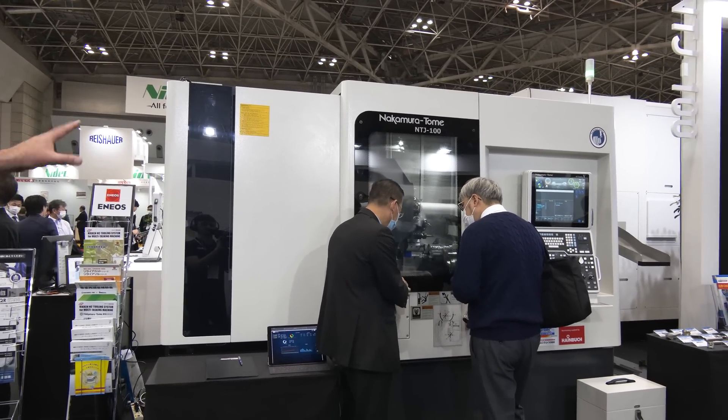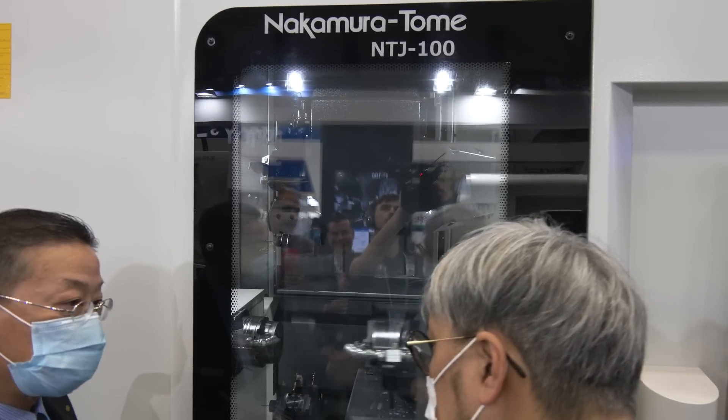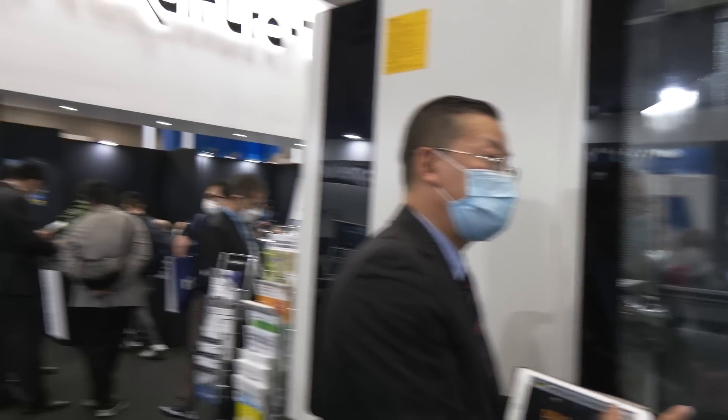If you look at the NTJ-100's machine configuration, it's very unique. You have a turret that is a B-axis turret — it rotates 182 degrees, programmable to 182,000 points. On hip cups, for example, there are angle holes at all different angles. If you don't have the capability of indexing that turret to the angle you need, you need a special angle holder to drill those holes, or you need a B-axis machine. In hip cups you don't need a lot of tools, but you need faster cycle time because there are a lot of hips needed these days. That B-axis rotation, programmable to those positions, fits that industry really well.